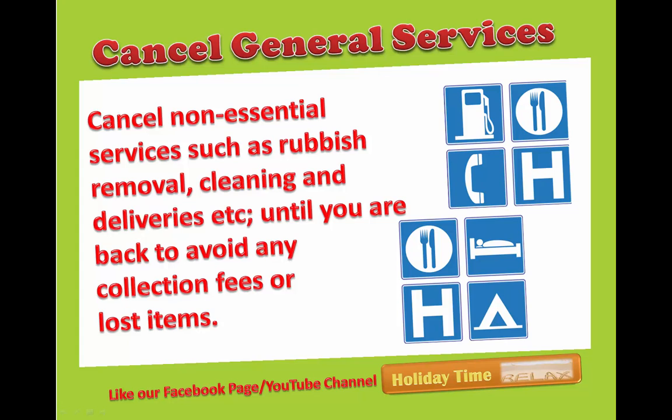Cancel general services: cancel non-essential services such as rubbish removal, cleaning, and deliveries, etc., until you are back, to avoid any collection fees or lost items.